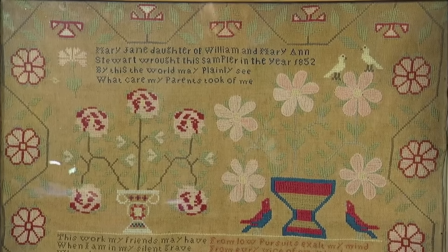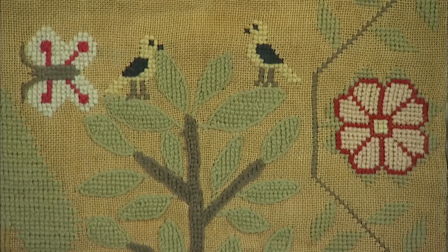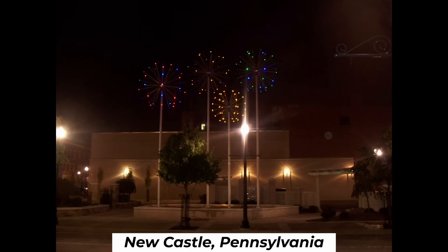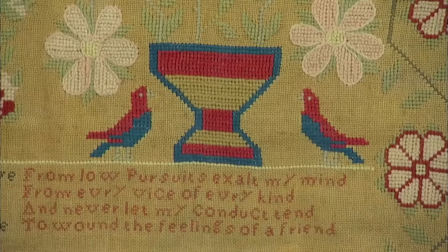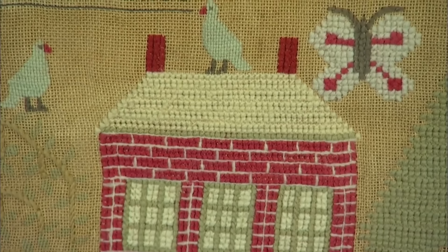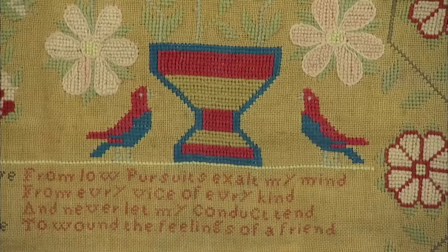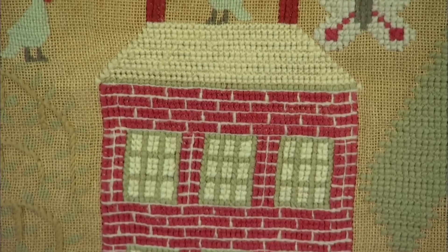A cherished family heirloom, an attractive sampler was brought to the show. It was crafted by a young Mary Jane in 1852 and comes from Newcastle, Pennsylvania. It is a quintessential example of 19th-century folk art, with vibrant colors and substantial size immediately catching the appraiser's attention. The intricate stitches and detailed motifs display a level of skill and patience uncommon for a 13-year-old girl. Given its age, condition, and aesthetic appeal, the sampler was estimated to fetch a notable sum at auction.